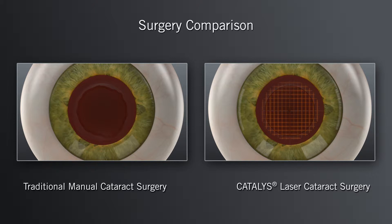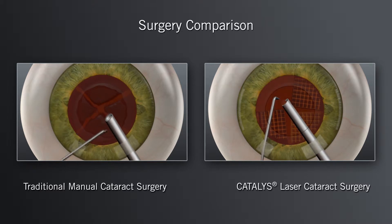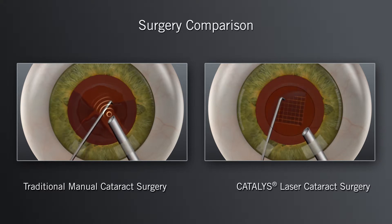In the traditional approach, your surgeon will insert mechanical instruments into the eye and use ultrasound energy to break up the hard cataract into pieces that are small enough to be removed. In laser cataract surgery, the softening of the lens by the Catalyst System enables your surgeon to remove the cataract in a gentle manner.